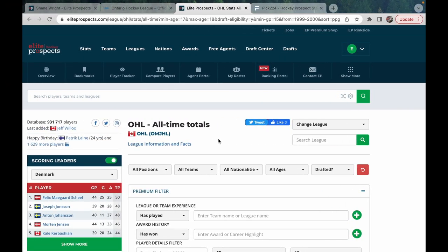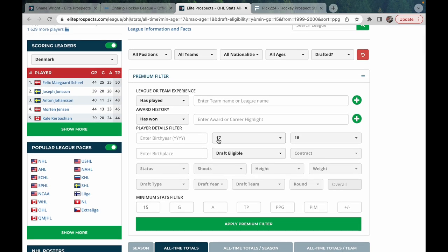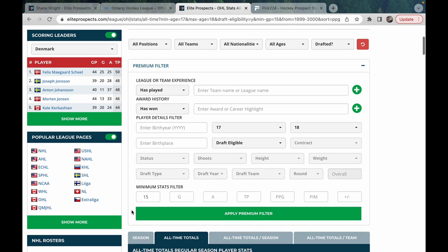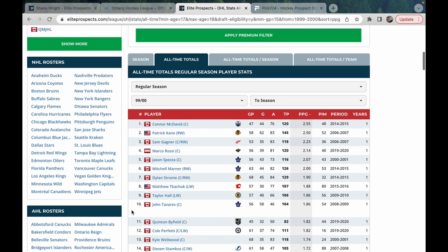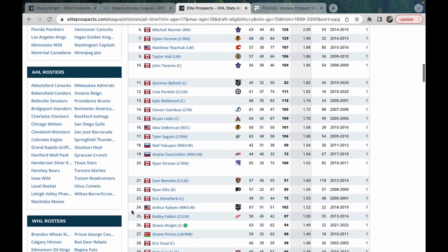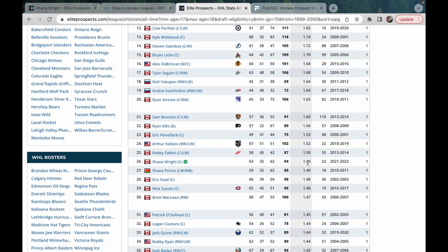On this page we're going to compare Shane Wright to previously drafted players. With the filters, I applied ages 17 to 18 to exclude overagers, draft eligible only, and a 15-game minimum to avoid small sample outliers. If you go down that list, we have Shane Wright number 26 at 1.49 points per game.